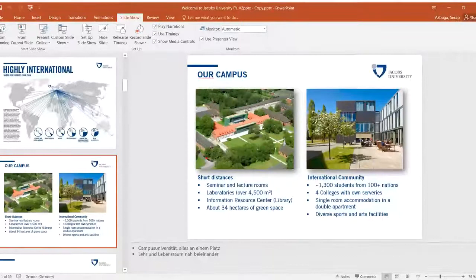Some facts and figures about the university: as you can see, this is the whole university area — it's a very green area and was built in 2001. Jacobs University stands for diversity, with over 1,000 students from over 100 nations. We are a highly international university, with the biggest part of students coming from Asia, Central and Western Europe, and Eastern Europe, but we have students from all over the world.